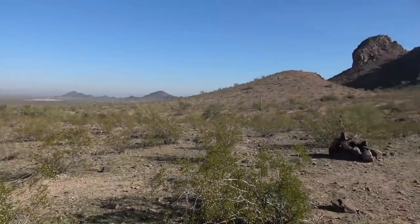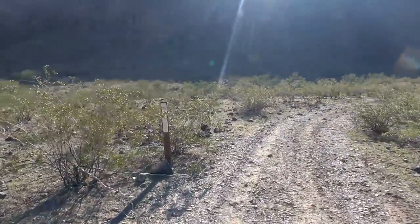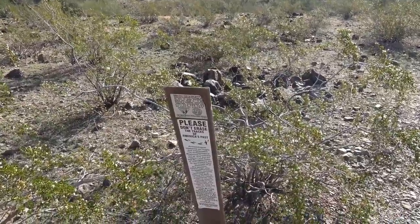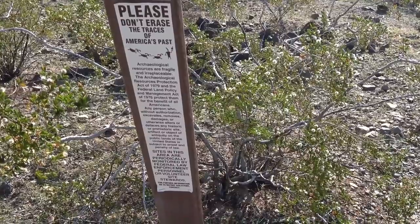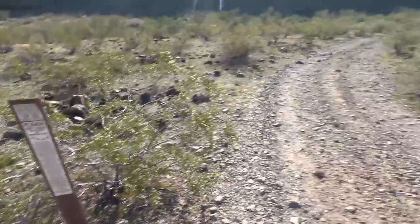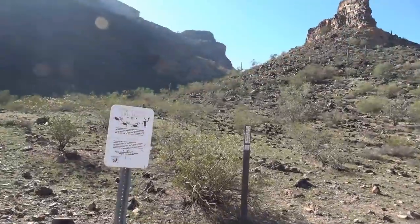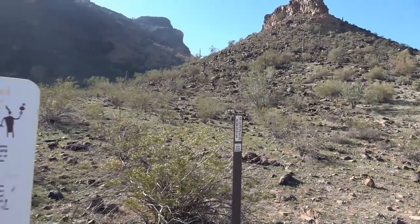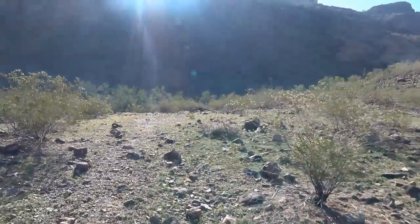You can see if you have the right type of vehicle you can really get buried in here — right up against the cliffs. Let's see what this sign says: 'Please do not erase traces of America's past. Archaeological resources are fragile, irreplaceable. Sites in this area are periodically monitored by federal law enforcement personnel or volunteer site stewards.' I think I'm on the right track — got some signs. Another sign: 'Closed route to protect cultural resources.' So I guess that means no vehicle traffic — I don't think it means no foot traffic. Let's see if we can find what we're looking for. Seems to be a little trail here.